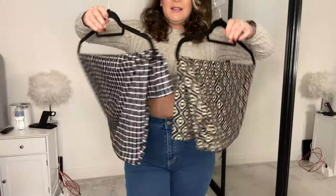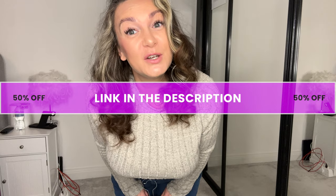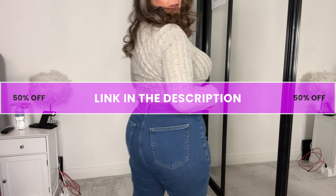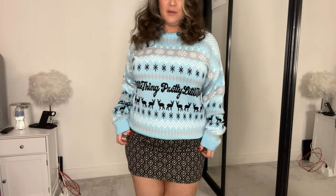I'm gonna head off camera. If you want to see me getting changed in and out of these outfits, head to the link in the description. What do we think? I'm all cute in my Christmas jumper and my miniskirt!